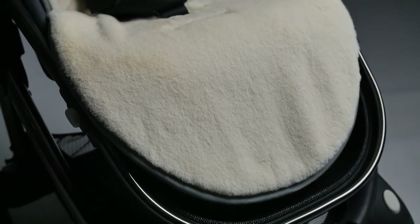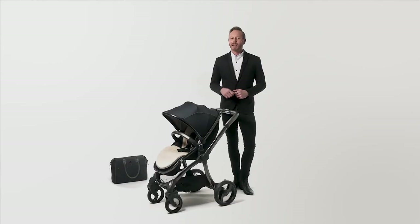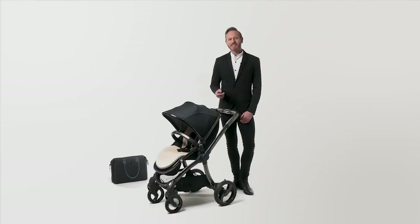Also available is a soft and opulent cream fur liner with a cleverly reversible design, and a deluxe shadow black changing bag that would look out of place if you unclip the satchel handles, swap nappies and baby wipes for mascara and heels, and slipped it over your shoulder for a night out.